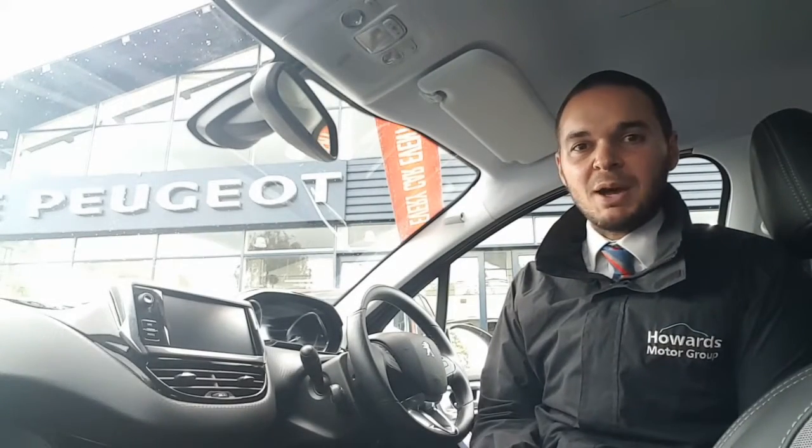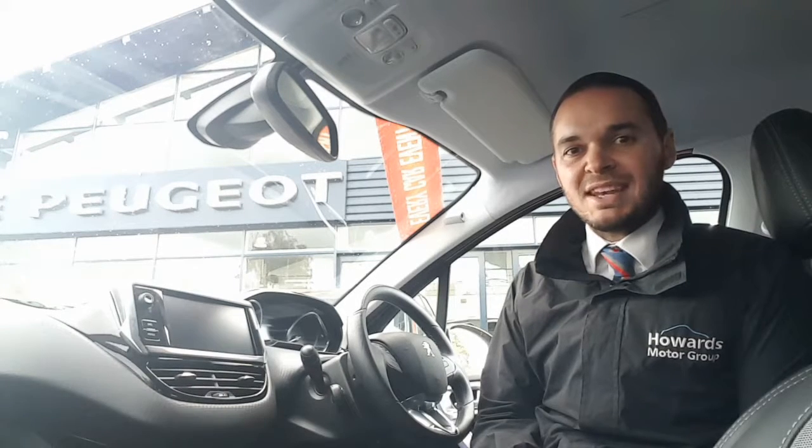This car's got the 1.2-litre PureTech engine that gives you 82 horsepower. It's done under 5,500 miles, and if it's of interest to you, please get in contact with us at Howard's Persia in Taunton. Thank you.